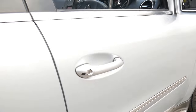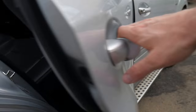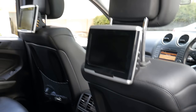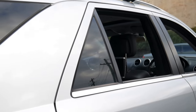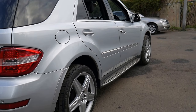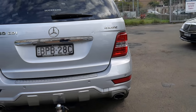It's got factory entertainment in the back — you've got screens in the back there, which is certainly very good to have for long trips. It's got a Harman Kardon sound system and factory Mercedes-Benz roof racks. It's got Continental tyres all round and a factory tow bar.